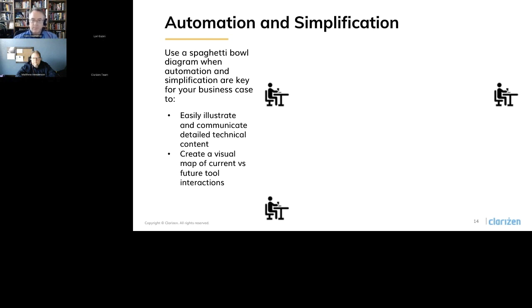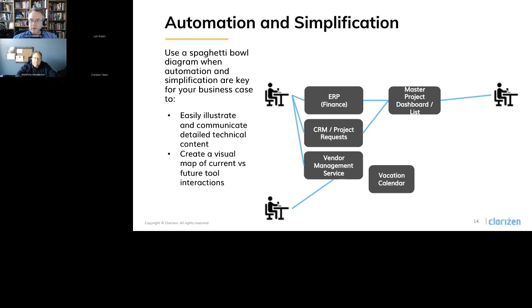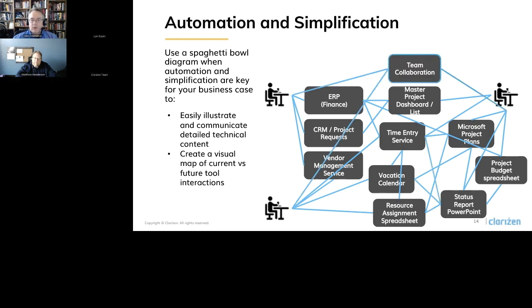Here's how this works — we've got finance, resource managers, and project managers. Finance uses the ERP system, the CRM, and vendor management systems. We've got team collaboration tools and master project dashboards used by resource managers. If you start just mapping them out and drawing the interactions — looking at what a project manager has to do: project plans, project budgets, SAS reports, resource alignments — and somehow all this stuff has to connect together. And honestly, a lot of these interactions are manual. I'm logging in, copying, pasting data. You can see pretty soon it turns into this big bowl of spaghetti of interactions made by humans.